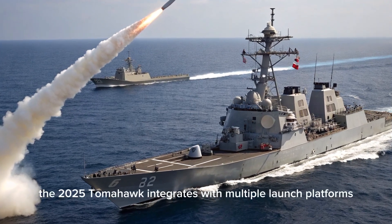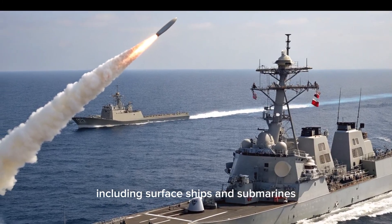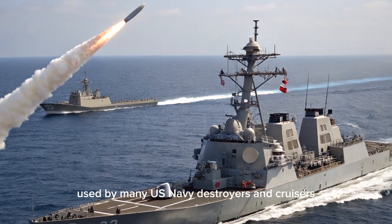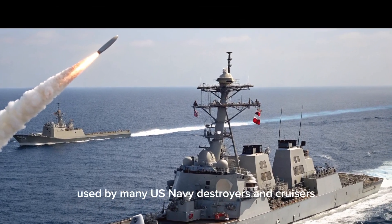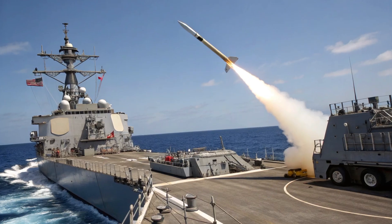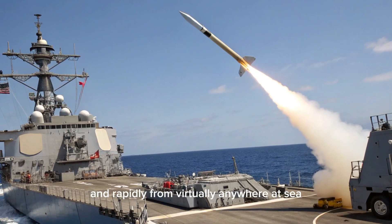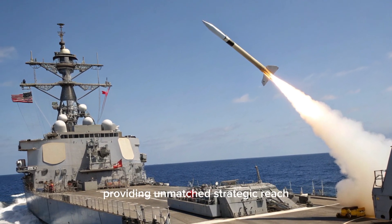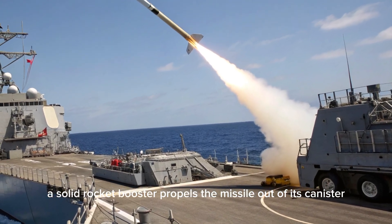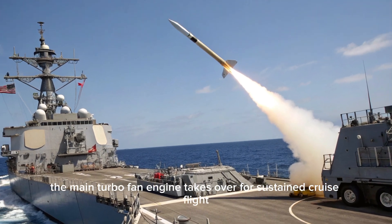The 2025 Tomahawk integrates with multiple launch platforms, including surface ships and submarines. It is compatible with the MK-41 vertical launch system used by many U.S. Navy destroyers and cruisers, and it can also be launched from torpedo tubes on nuclear submarines. This multi-platform versatility means that Tomahawks can be deployed globally and rapidly from virtually anywhere at sea, providing unmatched strategic reach. Upon launch, a solid rocket booster propels the missile out of its canister, after which the main turbofan engine takes over for sustained cruise flight.